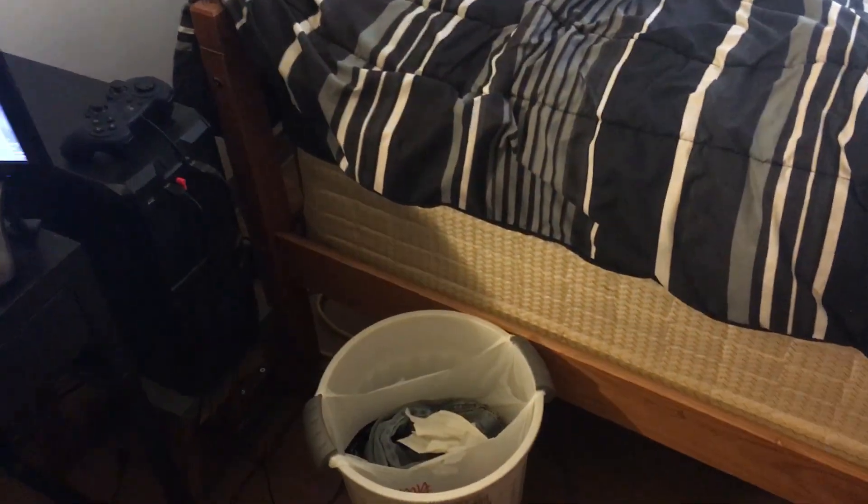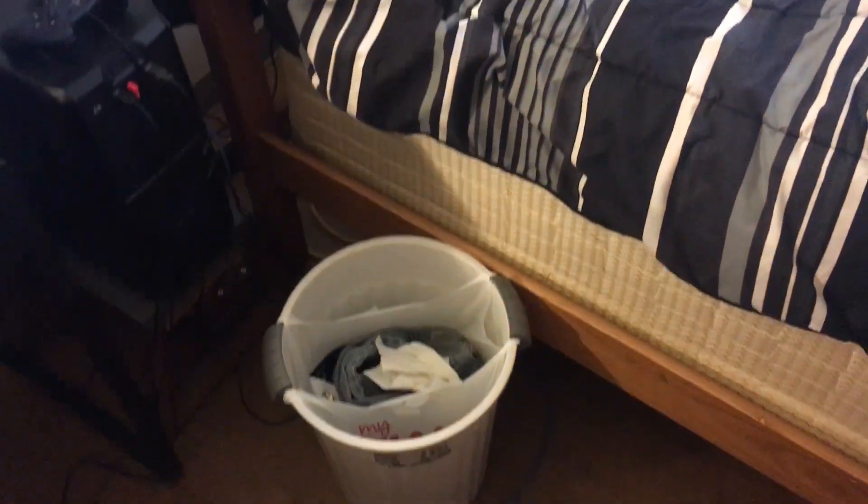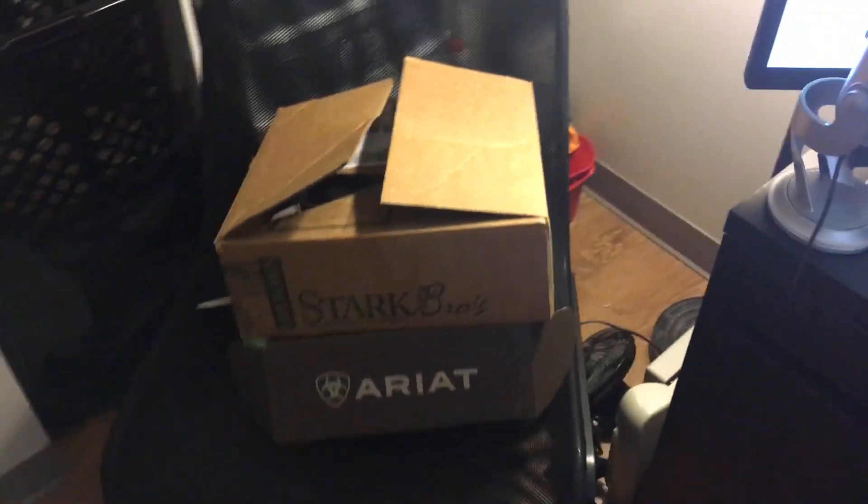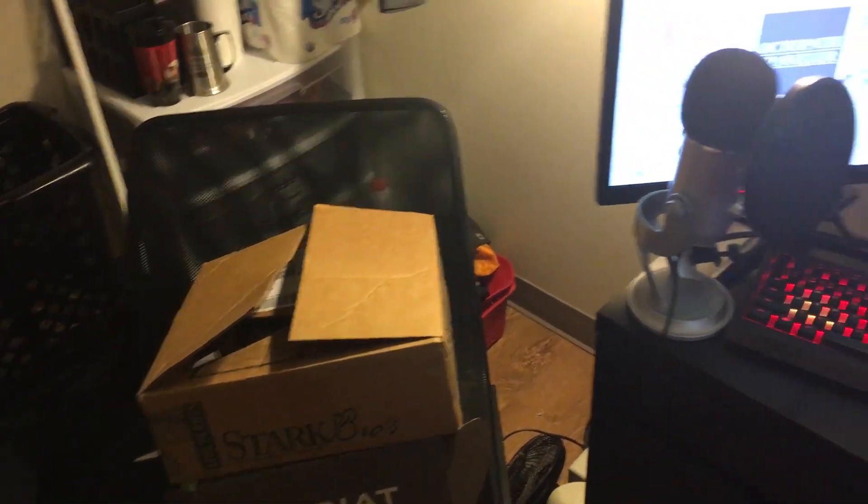I have a whiteboard and stuff — the usual. My trash can has some ripped jeans in there, as well as a napkin and some Twix candy wrappers. It's not that interesting. And of course, my nice and neat desk chair. Once I unpack these boxes, I'll have this chair as an extra for any guests, and that's really it.